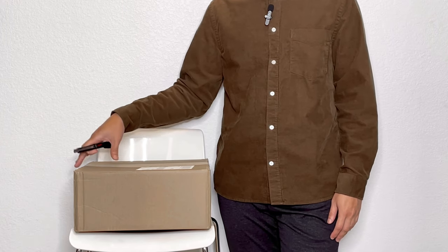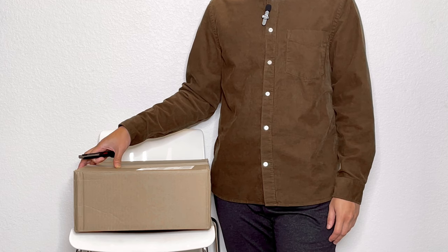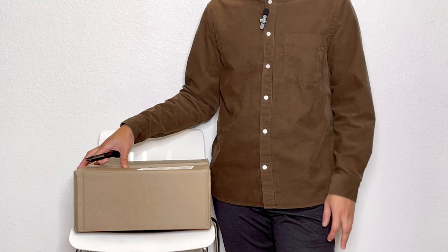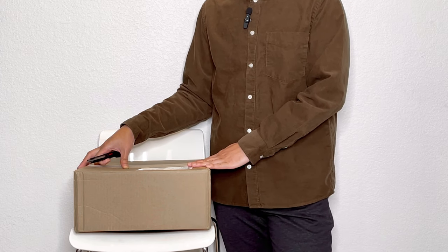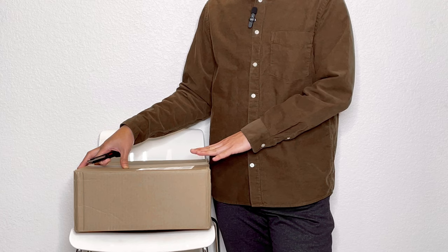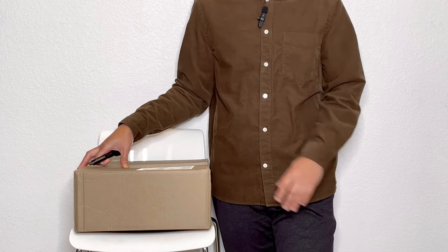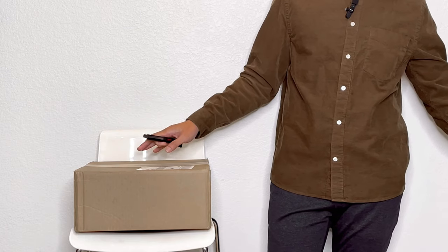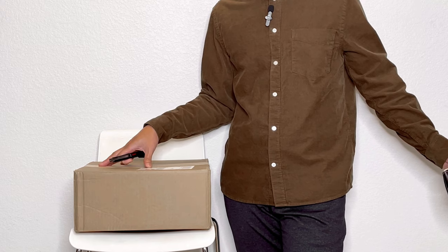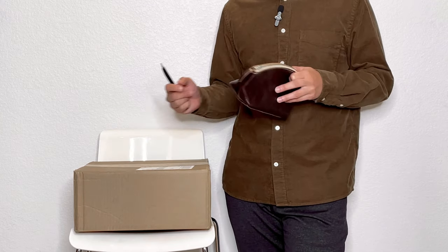For today's unboxing I have a package from Portland Leather Goods. It's actually a purchase from Black Friday. Since they moved their distribution center to Texas it arrived extremely fast, even though it was shipped with FedEx — I think it was like two days. The reason I got this was not just because it was a good deal; I've been wanting the tote in this color for quite a while.